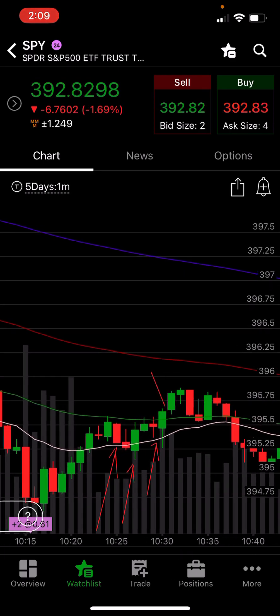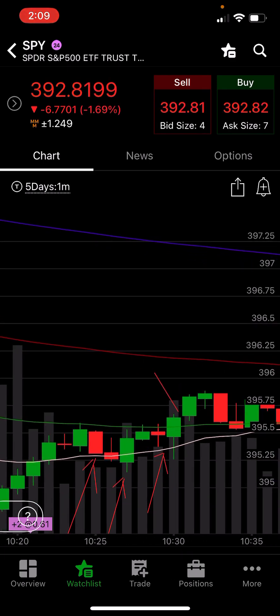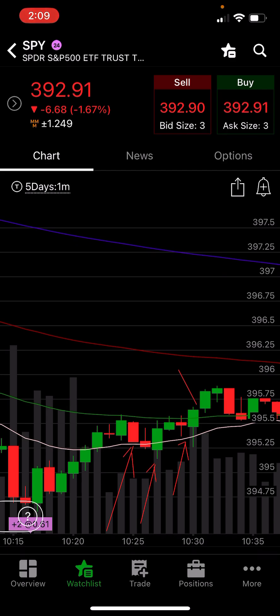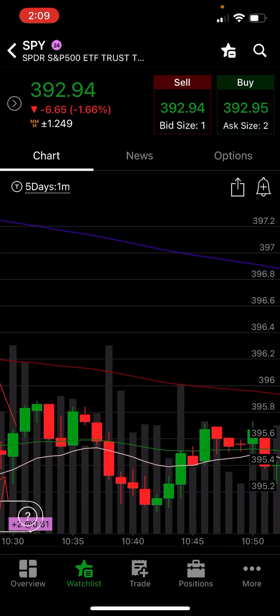We had a touch and a hold there off the green line, which is the 50 EMA. I didn't get much off this one — maybe 10 or 15 ticks. The next one was a loss. We had a touch on the 50 and a hold, I went right in and lost up there — probably lost 10 ticks. I should have put my stop closer, but I didn't, and I felt the pain of that one.